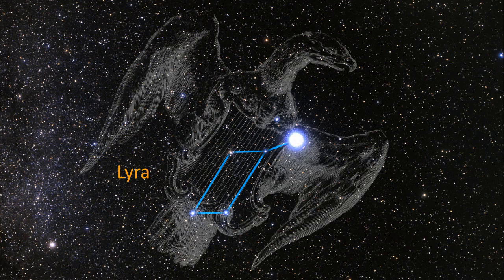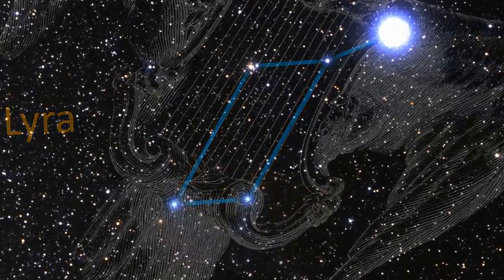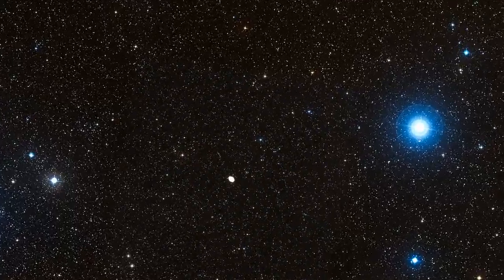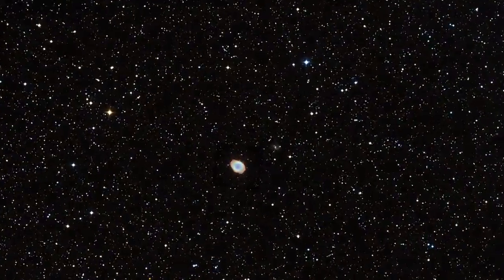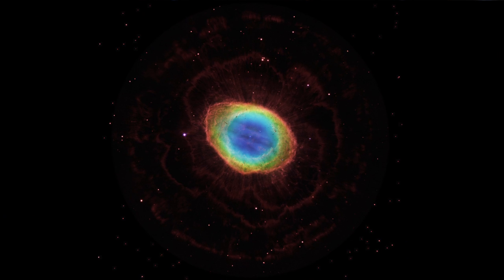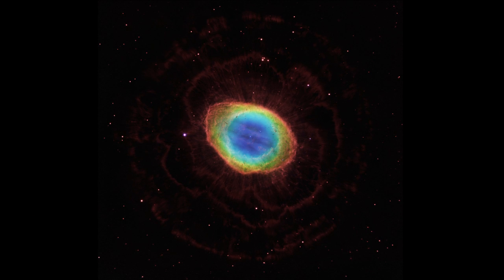The iconic ring nebula lies in the summer constellation Lyra. This glowing ring of gas is the result of the death of a sun-like star. As the star runs out of fuel, intense radiation from its core heats the outer layers and they escape into space.